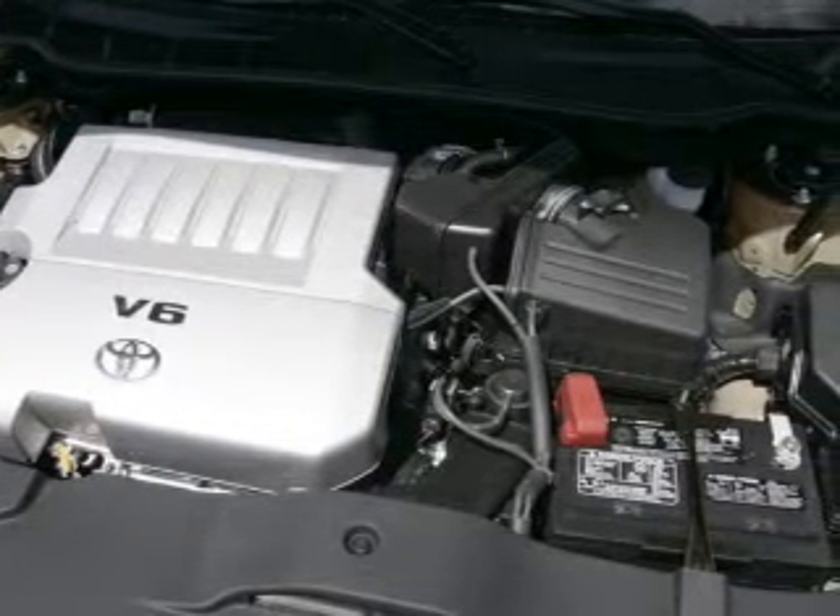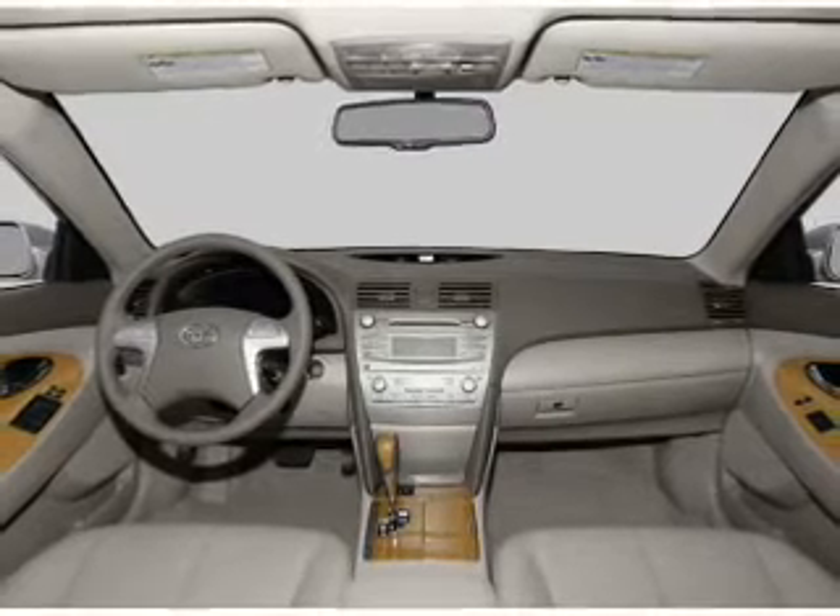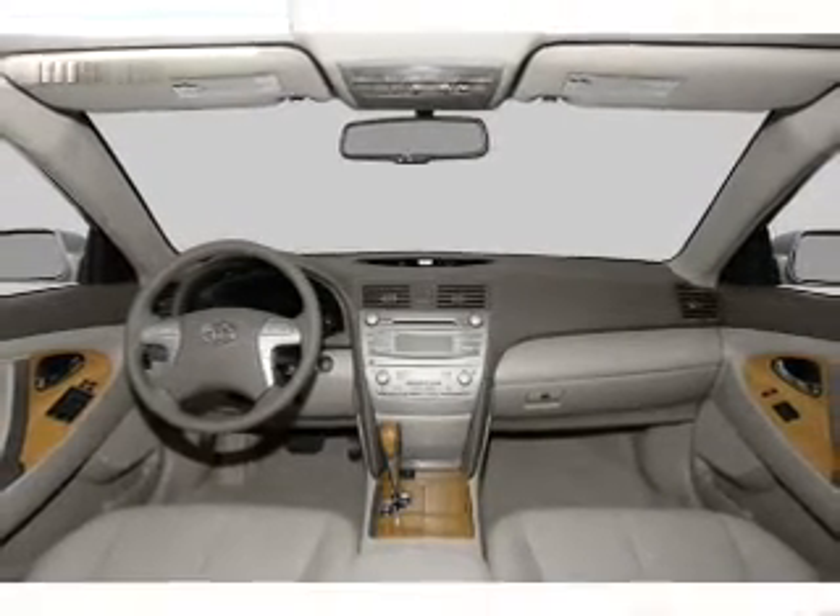Power door locks, power windows, power steering, cruise control, power mirrors, an AM-FM stereo with a CD player, and an adjustable tilt steering wheel.